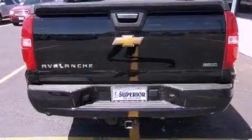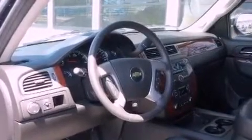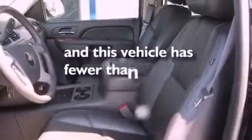The following features are included: dual power seats, steering wheel mounted controls, a premium sound system, a leather wrapped steering wheel, running boards, trailer wiring, rear curtain airbags, an illuminated driver's side vanity mirror, and this vehicle has less than 12,000 miles.